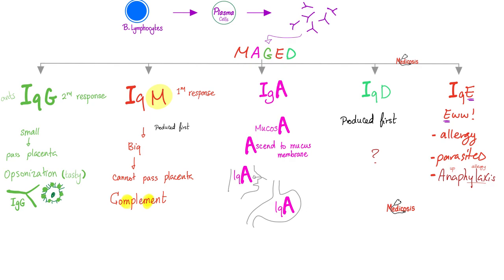Your antibodies are gamma globulins, also called immunoglobulins, with five subtypes. IgG is small, involved in opsonization — making bacteria tasty — can cross the placenta, and is involved in the secondary response. IgM is big, cannot cross the placenta, and is involved in the primary response. Both IgM and IgG can fix and activate the complement. IgA is found in the mucosa. IgD is produced first but has no well-known function. IgE is associated with anaphylaxis, allergy, and parasites.